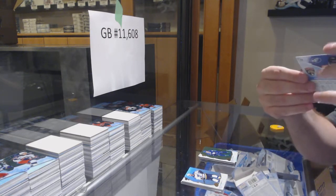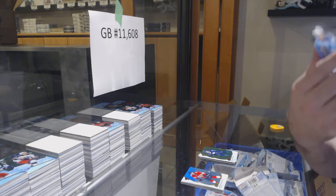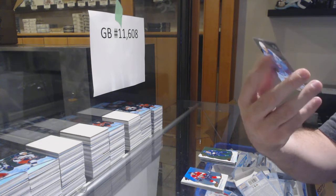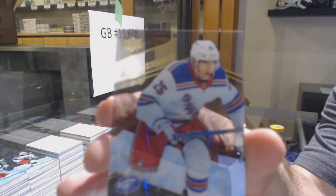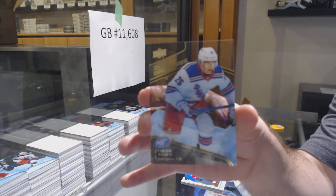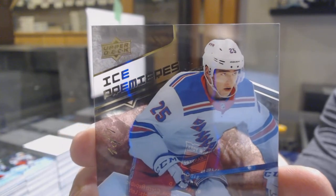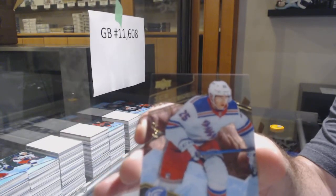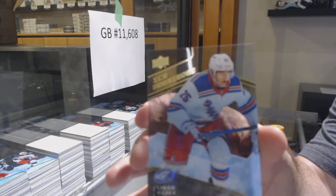Kind of got scared there for a second, but this is a damn big card in itself. We've got a black parallel Rookie — one of one — for the Rangers: Libor Hayek! One of one, Libor Hayek! Bam! Congrats to whoever has the Rangers, by the way. That is filthy. Nice way to end.